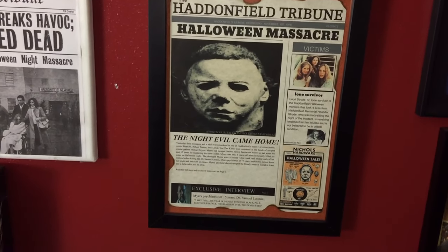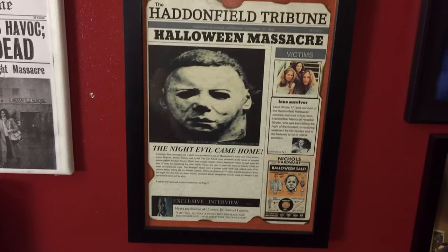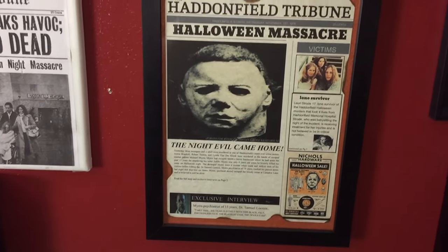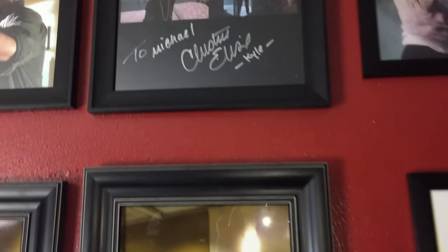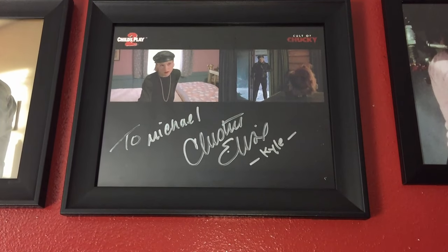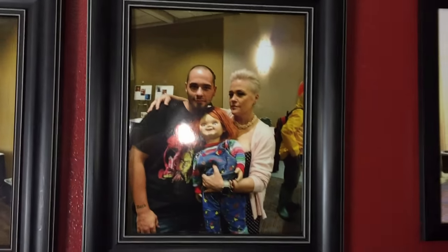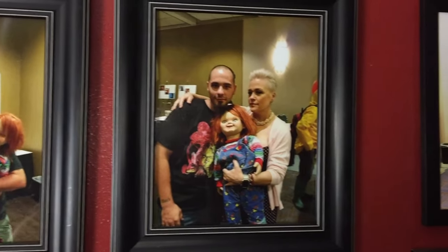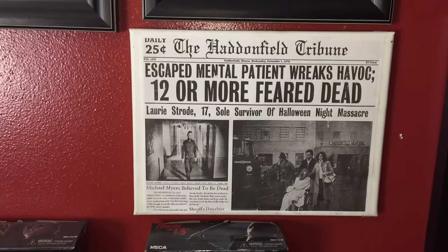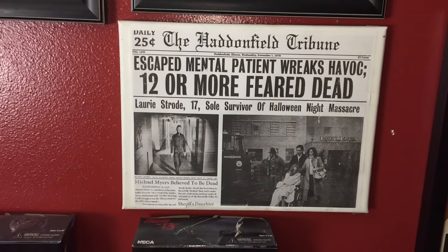Right here, this was a gift from my brother — a Haddonfield Tribune take on the Halloween massacre from the original 1978 Halloween. It's like what the newspaper clipping may have looked like the day after. I also got to meet Christine Elise Kyle from Child's Play 2, Cult of Chucky, and the television series. I always display my picture with the autograph — that's just how I like to do it.